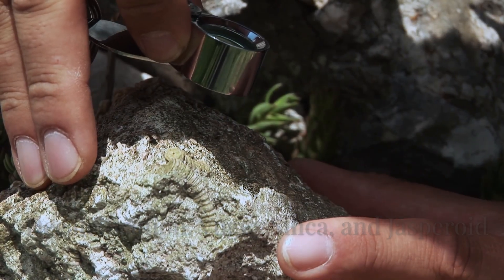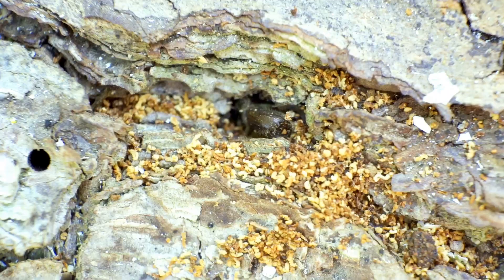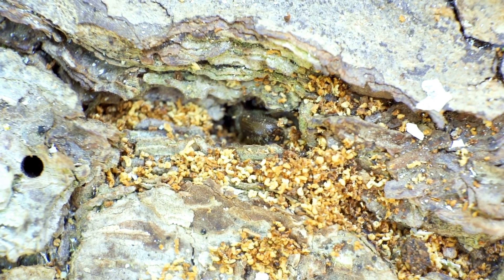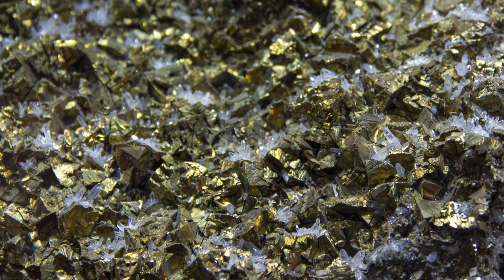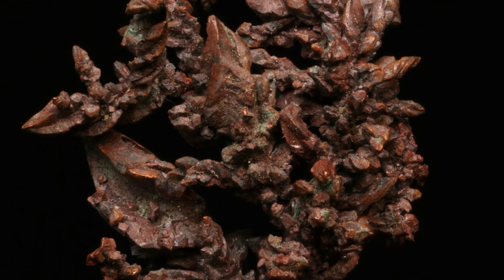When acidic gold-bearing fluids meet limestone, they dissolve the calcium carbonate, leaving behind porous altered rock. Sometimes this process is so complete that only a skeleton of pure silica remains — buggy silica, riddled with cavities. These spongy, hard rocks often form jagged outcrops, clear signs of powerful mineralizing fluids.